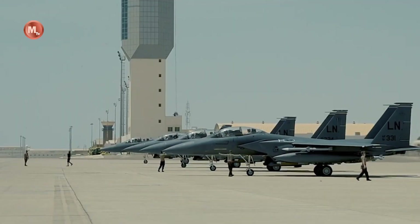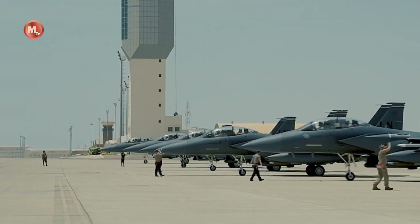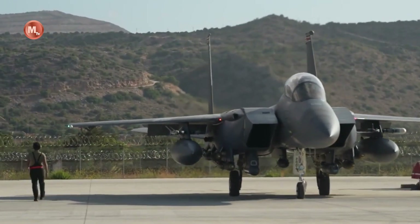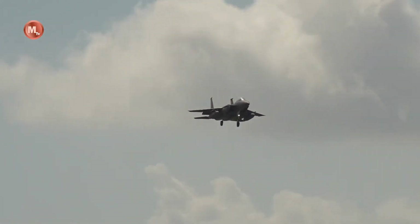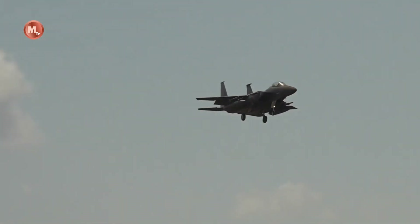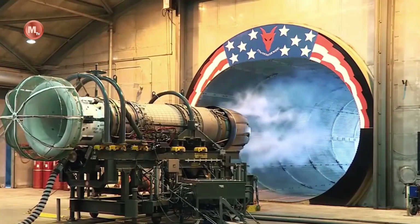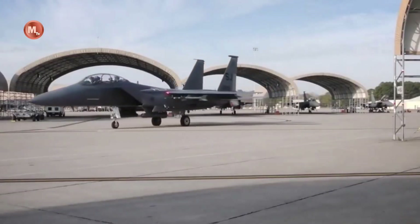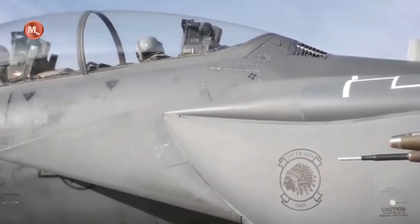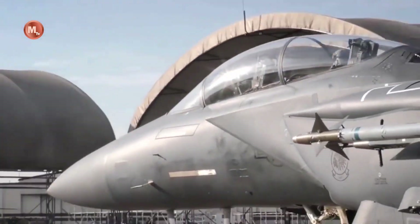The F-15X also features advanced mission systems, including a new radar system, advanced targeting pods, and advanced cockpit displays. The F-15X's new digital cockpit features a large area display, a heads-up display, and a digital electronic warfare suite, which enhance the pilot's situational awareness and mission effectiveness.